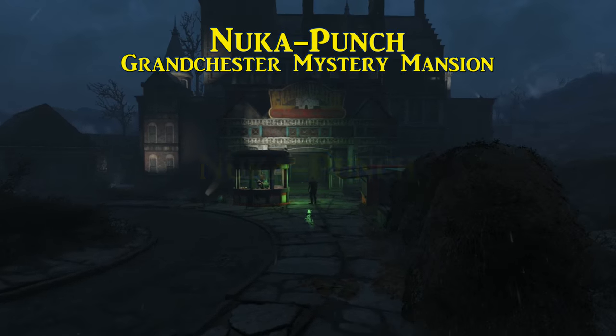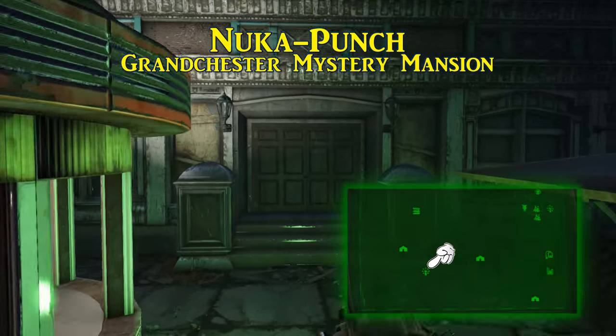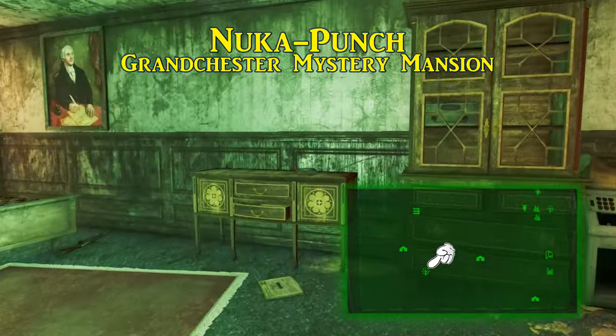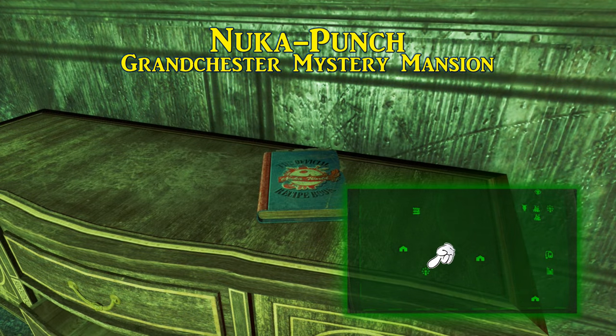The fourth recipe is for Nuka Punch, which is found in the Grandchester Mystery Mansion. This attraction is off the beaten path from the rest of the park, towards the southwest corner of the map. Survive up to the top floor room, just before heading into the attic. It should be sitting on the table.